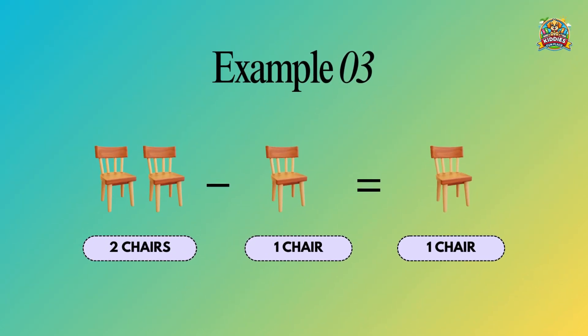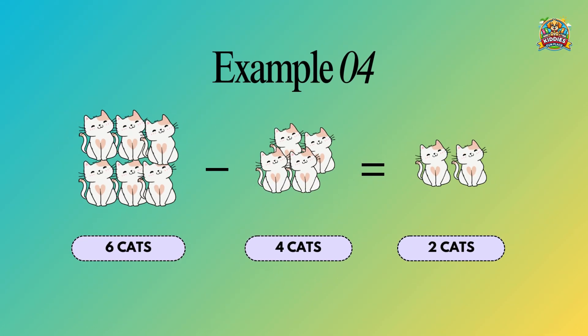Two chairs minus one chair equals one chair. Six cats minus four cats equals two cats.